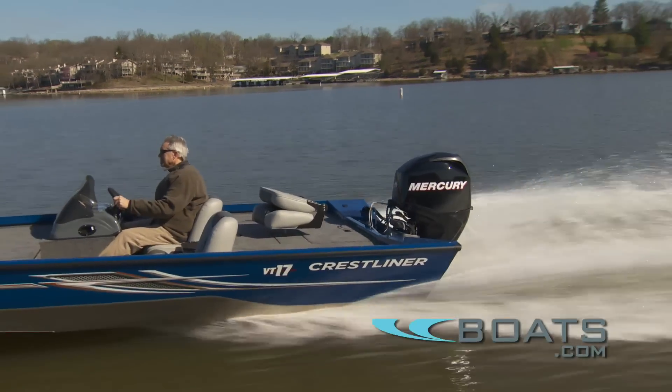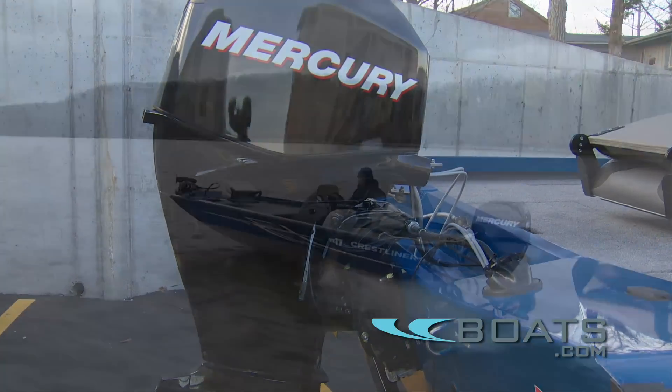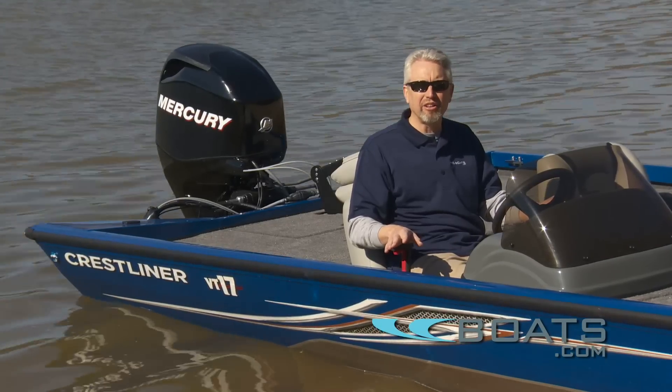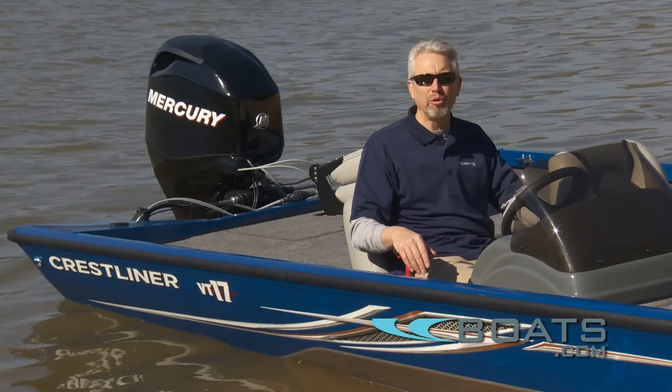On the transom this boat comes with a Mercury 60 horsepower four-stroke engine. Yesterday we ran this boat in some really rough water, but as you can see it's a beautiful day today here on Lake of the Ozarks, so we're going to go out and see how the boat feels on some smooth water.